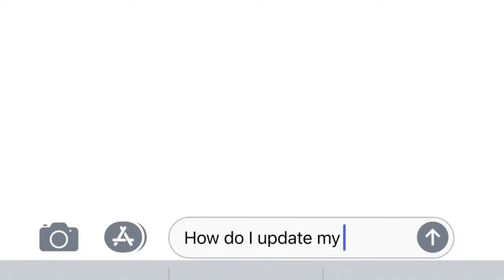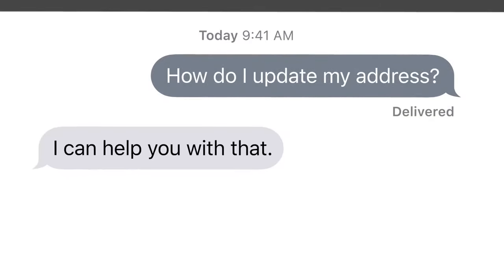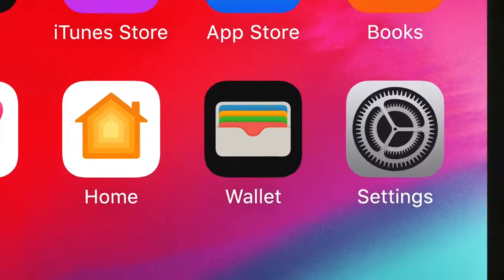Got a question? Just send a text. It's that easy. You don't have to wait on hold or remember your mother's maiden name. And it all lives in the Wallet app on your iPhone, so it's always with you.